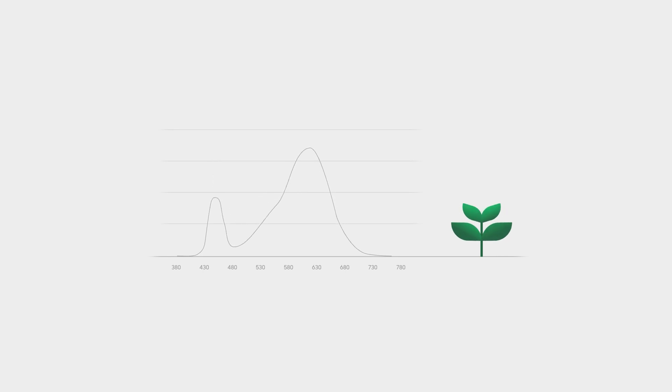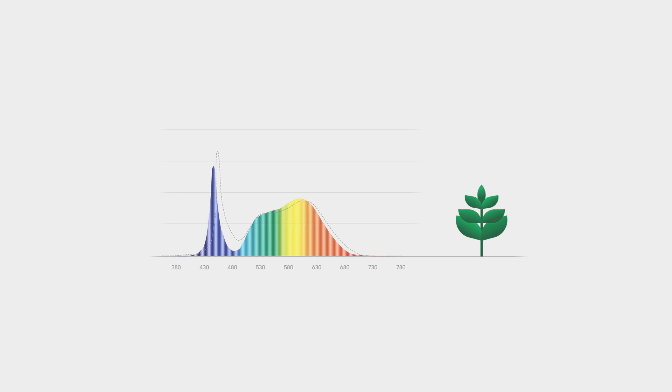We have been investigating which particular spectral shape of LED light achieves the highest photosynthetic efficiency. As a result of our endeavor, we were able to find a new path to the truly plant-centric LED lighting.